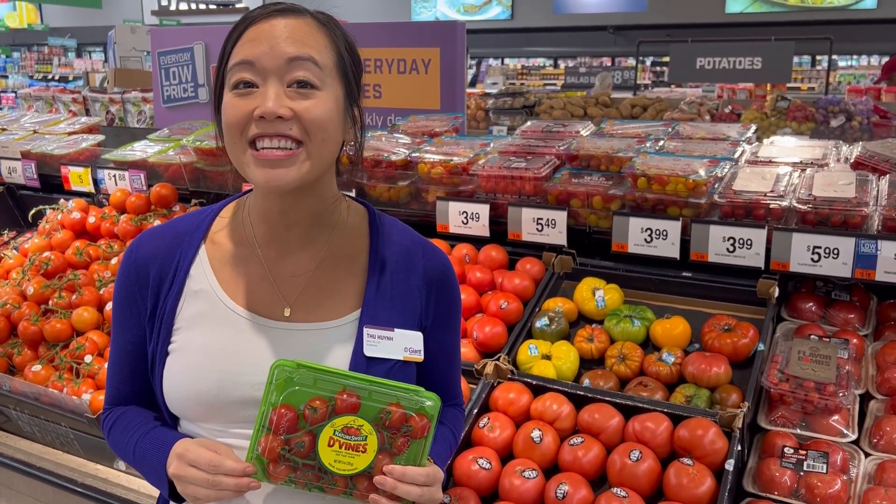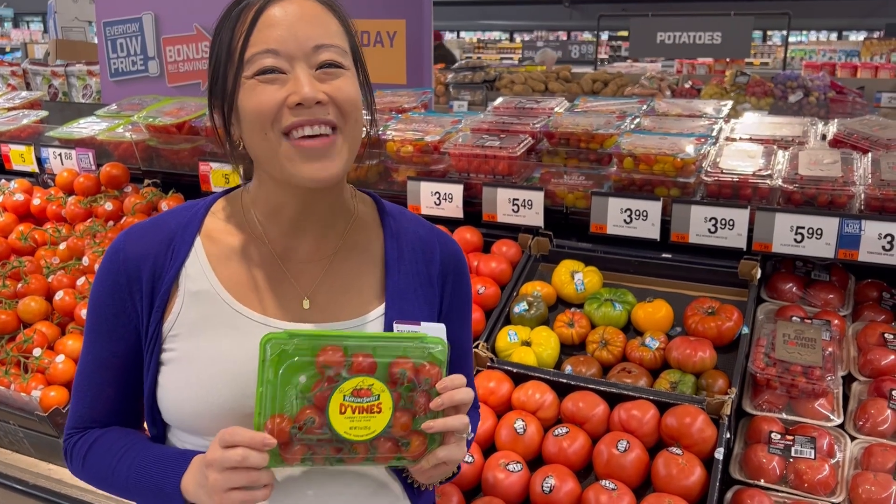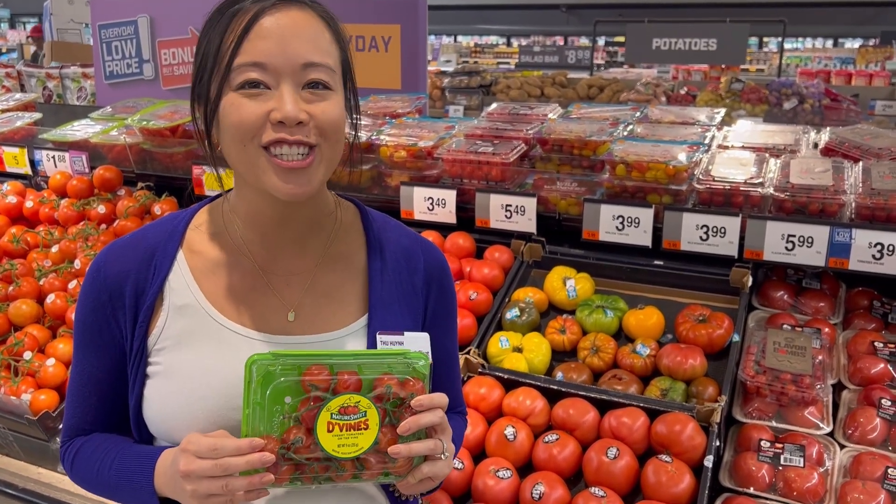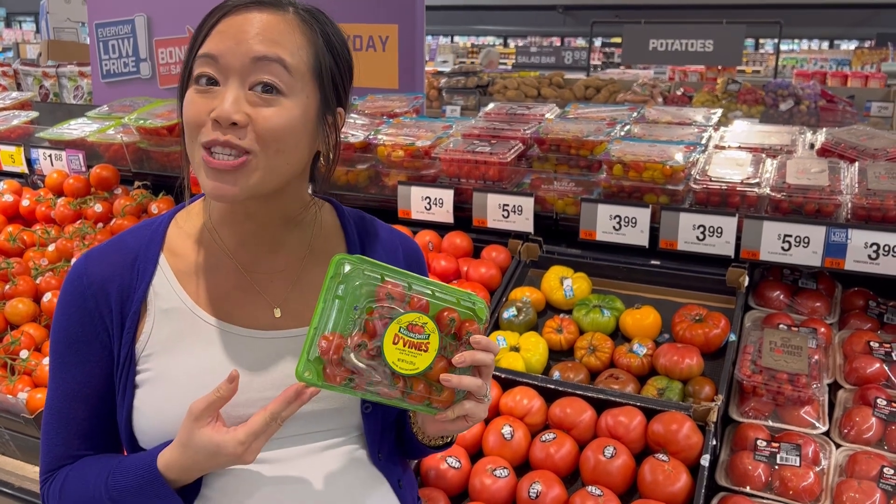Hi, I'm Tu, a registered dietitian nutritionist on the Healthy Living Team at Giant. Buying tomatoes on the vine is a great way to maximize freshness and nutrition, just like these nature's sweet divines.